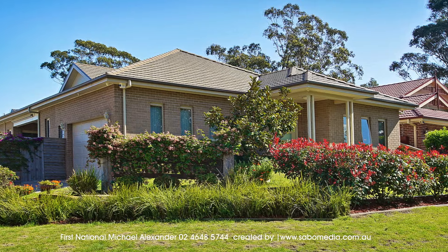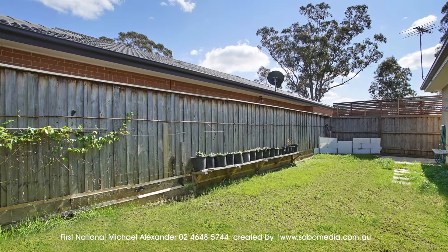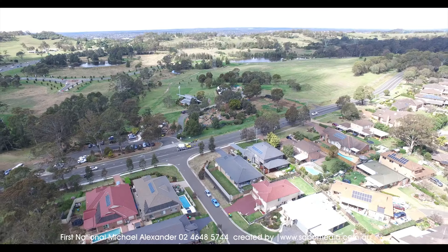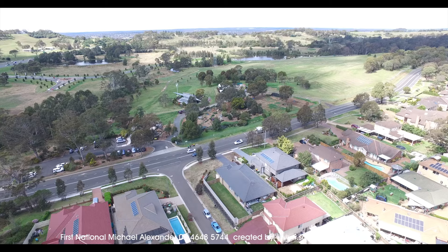You'll also enjoy a double lock-up garage with a good size level backyard, and double gate site access on a large corner 710 square metre block.